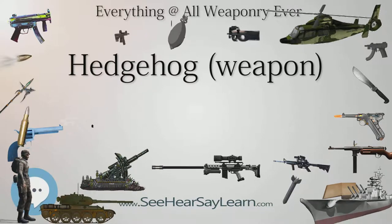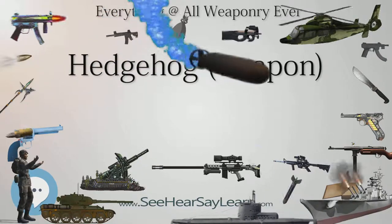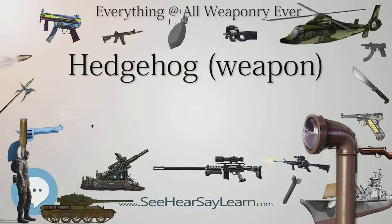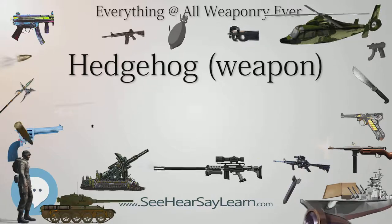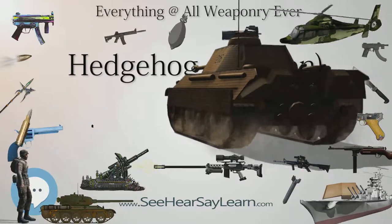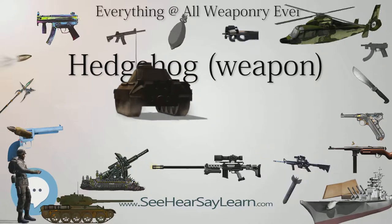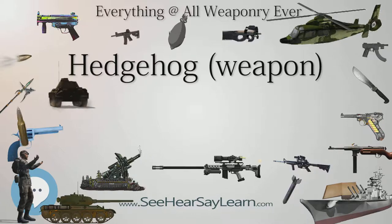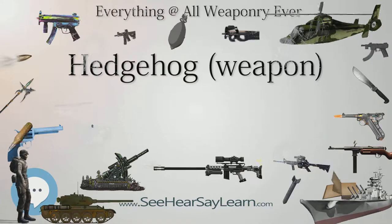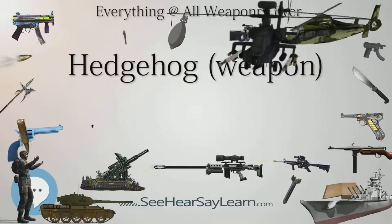Reloading took about three minutes. The Hedgehog had four key advantages over the depth charge. First, an unsuccessful attack does not hide the submarine from sonar — when a depth charge explodes, it can take 15 minutes before the disturbance settles enough for sonar to become effective, and many submarines escaped during this time. Since Hedgehog charges only explode on contact, sonar tracking is less likely to be disrupted by an unsuccessful attack. Although knowledge of target depth was less important, the Hedgehog was less successful against deep targets, and doctrine discouraged use on targets deeper than 400 feet.